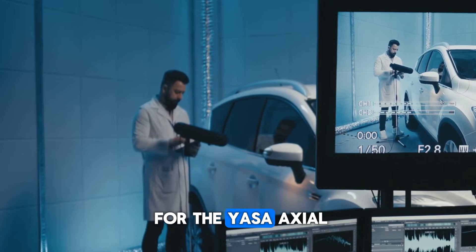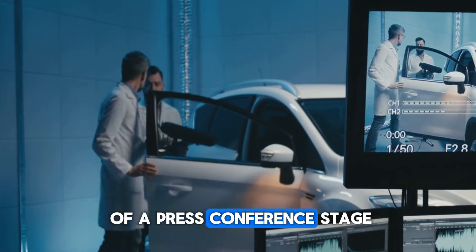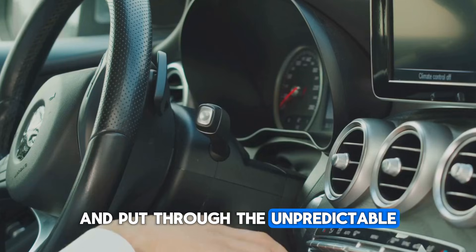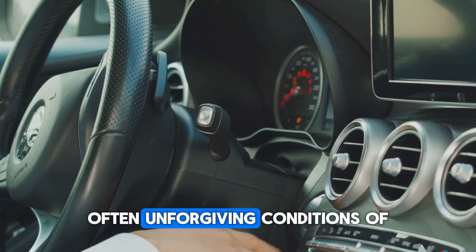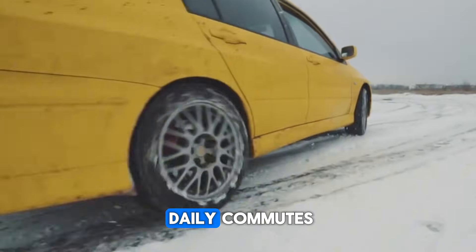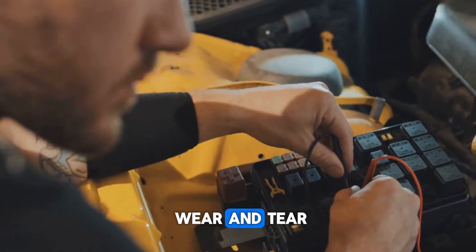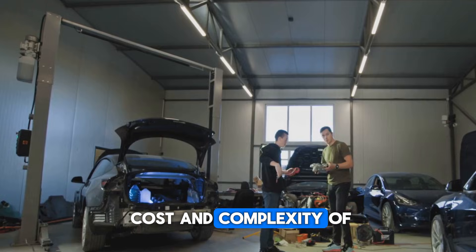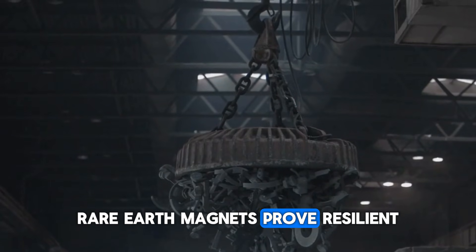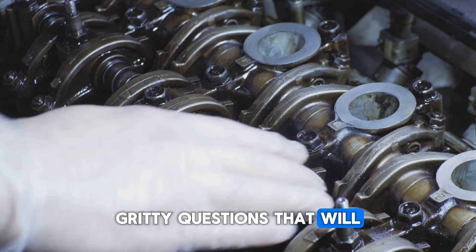The true crucible for the YASA axial flux motor will not be the controlled environment of a research lab or the dazzling glow of a press conference stage. The real test will begin when it is actually fitted into vehicles of everyday customers and put through the unpredictable, often unforgiving conditions of real-world use. How will it perform after 100,000 miles of daily commutes, harsh winters, and scorching summers? How will its unique components hold up to wear and tear? What exactly will be the cost and complexity of maintenance and repairs? And will the supply chain for its specialized rare earth magnets prove resilient, or will it become a bottleneck that stifles mass adoption? These are the practical, gritty questions that will ultimately determine its fate.